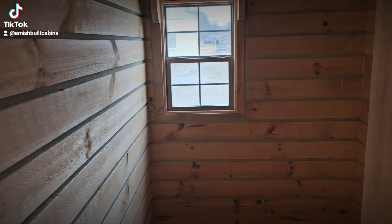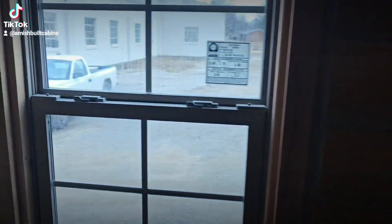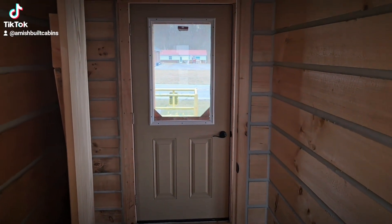As you can see, this is where the bathroom is going to go. You can put your standard tub, toilet, and sink in here. Some folks want to keep the windows, some don't — it's up to you. We can also make the bathroom bigger or smaller if you would like.